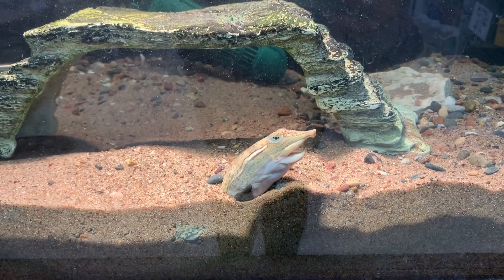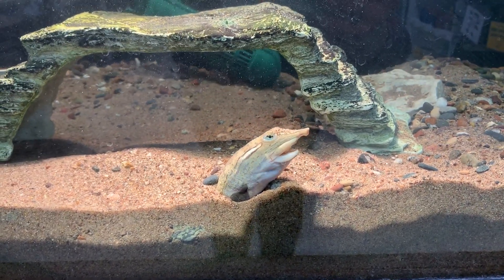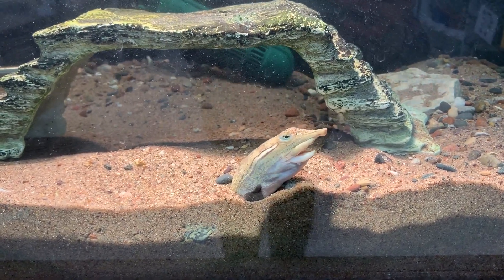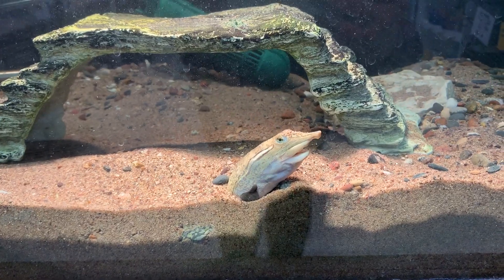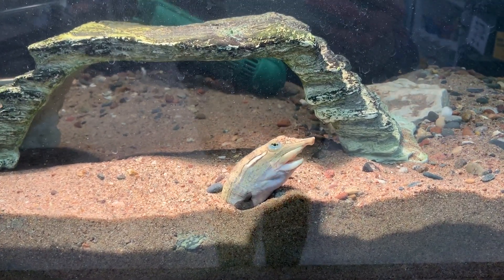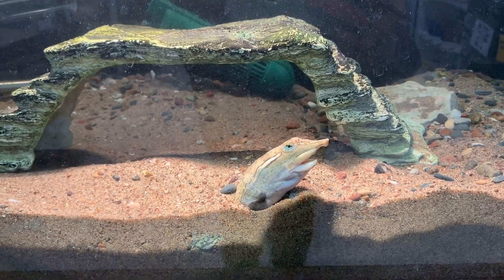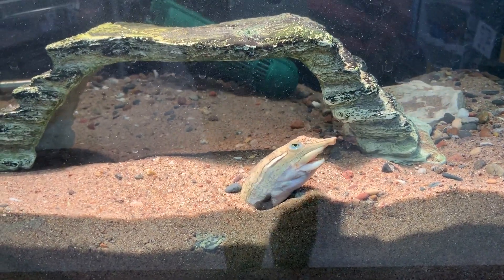She is doing pharyngeal breathing, which basically means she is absorbing oxygen in her throat. She has extra pieces of tissue in her throat where she's able to absorb the oxygen in the water. This is an amazing adaptation that this turtle has.